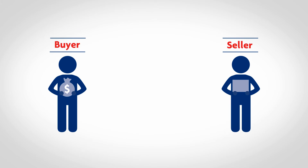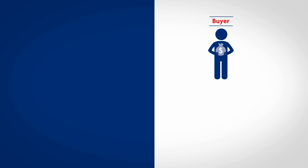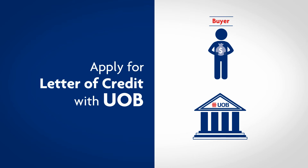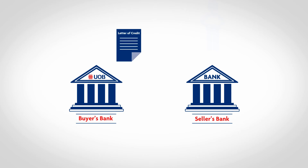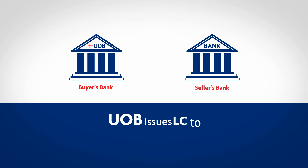A letter of credit is initiated by you, the buyer, when there is a business contract between you and the seller. As a buyer, you can apply for a letter of credit with UOB. Upon approval, UOB will then issue the letter of credit to the seller's bank as a promise to ensure prompt payment to the seller once terms are met.